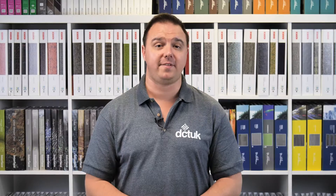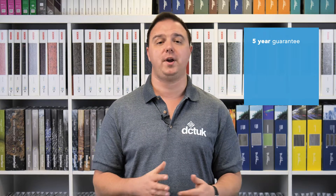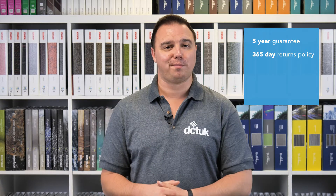Endurance also comes with a five-year guarantee and is covered by our 365-day returns policy. And if you're looking to cover over 50 square meters, we can also provide our bespoke fitting service anywhere in the UK at very competitive rates. We can even arrange to pull up and responsibly dispose of your existing floor covering.